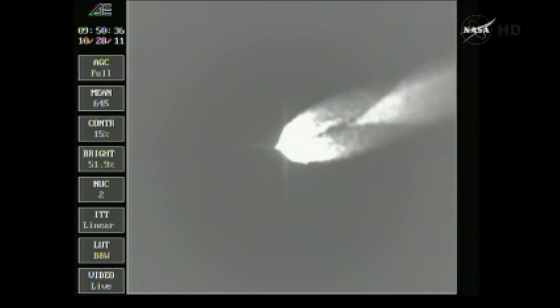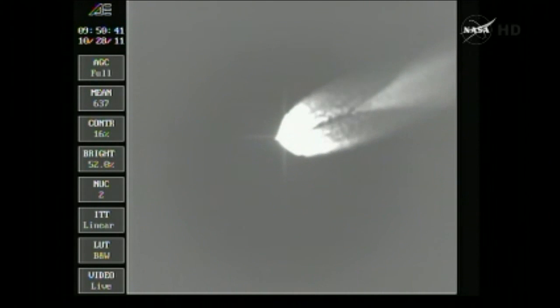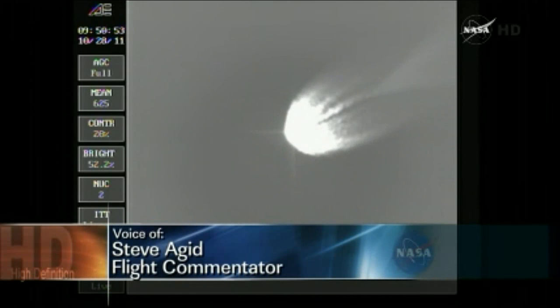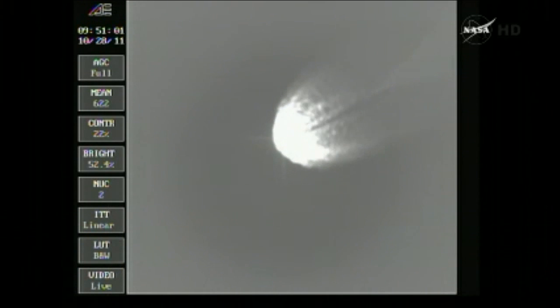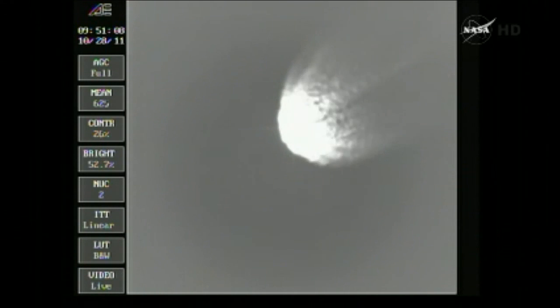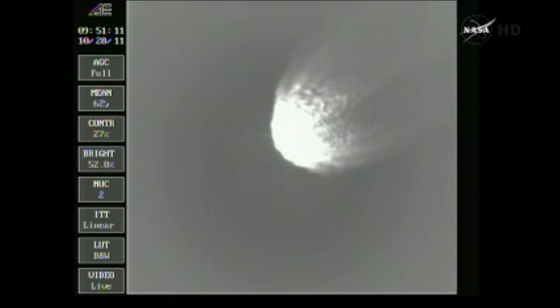Two minutes 35 seconds in. Pressure holding very well in the main engine and in both verniers as we're passing two minutes and 45 seconds. Coming down very nicely, very smooth ride. Coming up on two minutes 55 seconds, passing through Mach 10. Three minutes in. Altitude now 42.0 nautical miles, downrange distance 72.4 nautical miles, velocity 5,794 miles per hour.